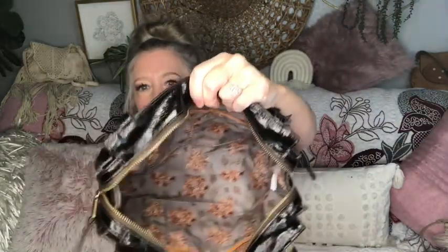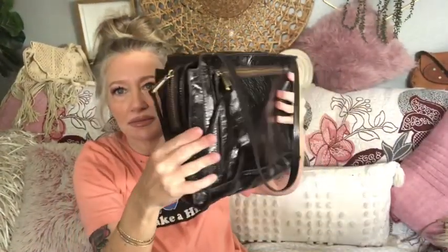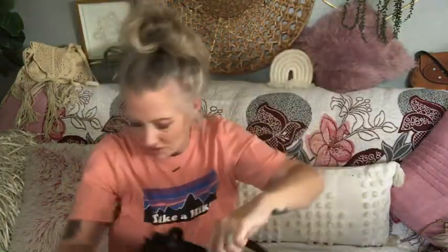It has a large slip pocket on the back for your phone or keys, and the front has a zipper compartment. Hobo is a pricey brand but well worth the money — the way they wear with time is beautiful. Look at the quality of this leather; it's almost black but it's actually a chocolate brown. It literally weighs ounces — super lightweight.